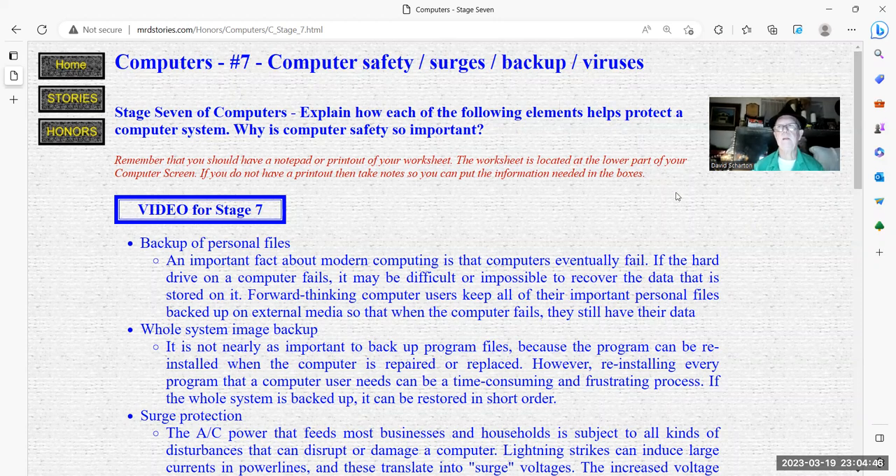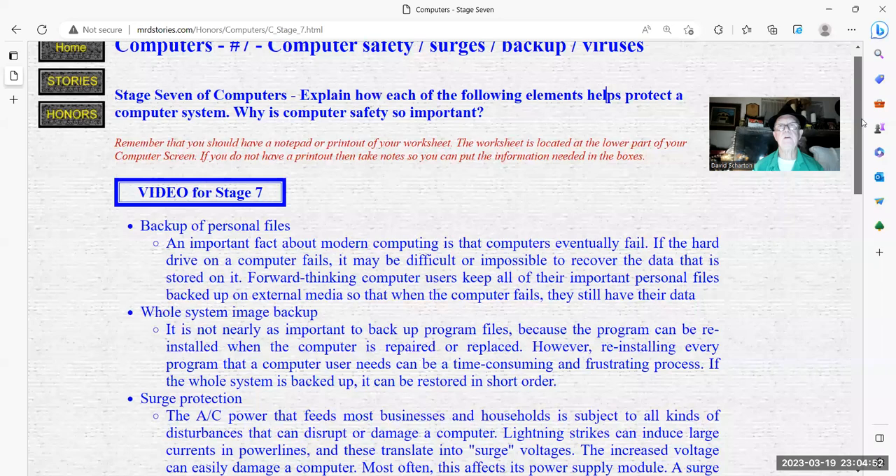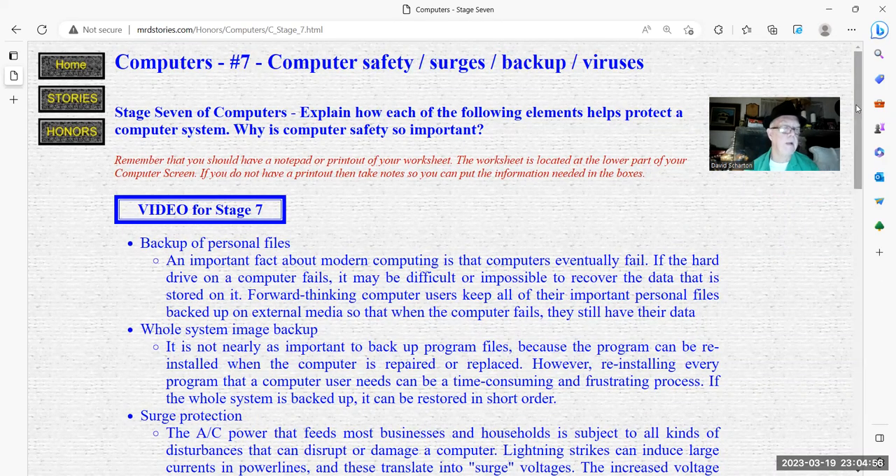We're covering computer safety: searches, backups, and viruses. It will be off your honor page — remember, computers — and it's number seven. It says here: explain how each of the following elements helps protect the computer system. Why is computer safety so important? The first one: back up your personal information.